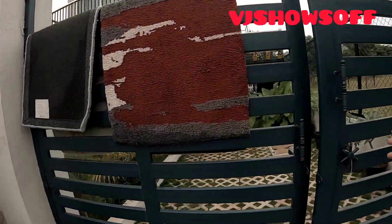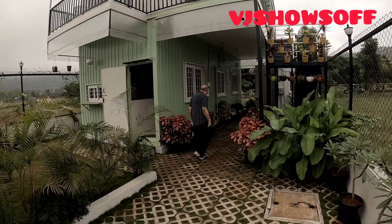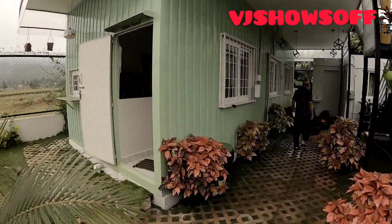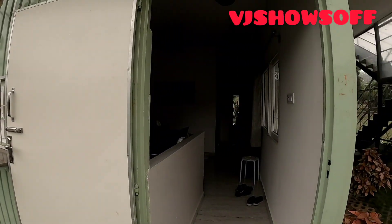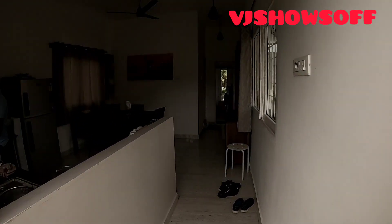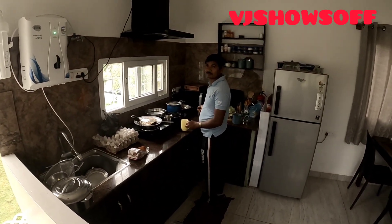This is the main gate. This property is built on 30 by 50 square feet, that is 1,500 square feet. There's a small garden in front of the house. Here we are entering — it basically has three rooms: one on the ground floor and two on the first floor.